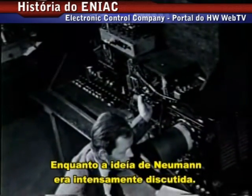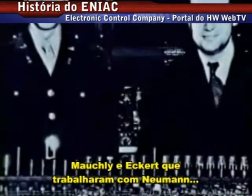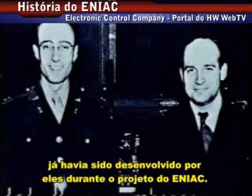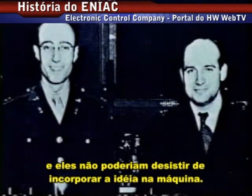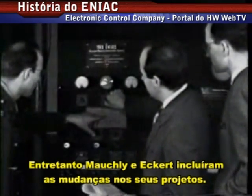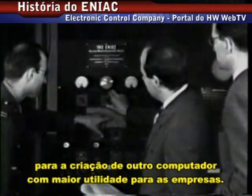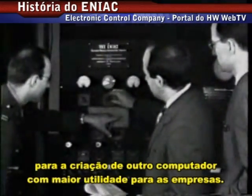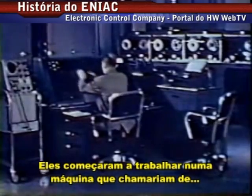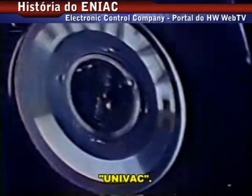Whether the stored-program idea was Von Neumann's has long been hotly debated. Eckert and Mauchly, who had worked with Von Neumann, claimed they formulated internal programs as a natural part of their work building ENIAC, although they couldn't stop to incorporate the idea into the machine. However, they weren't included as authors in the paper and felt they had been betrayed. Realizing the computer might find itself useful in the business world, Eckert and Mauchly formed their own computer company and set to work on a machine they called the Universal Automatic Computer.